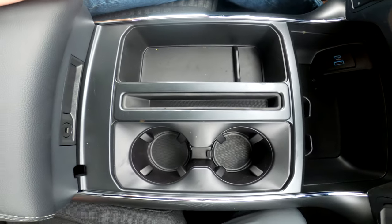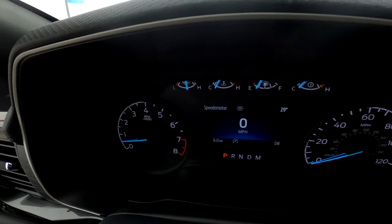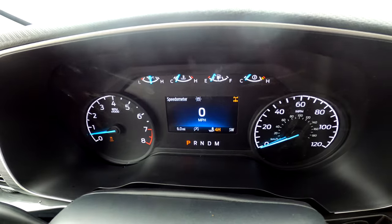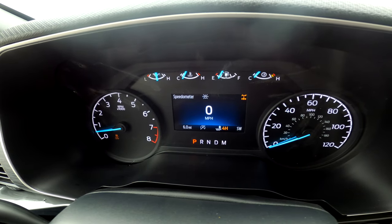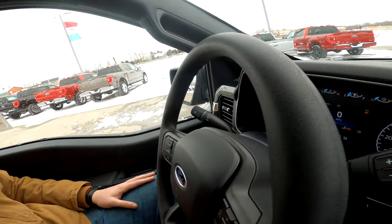Moving to the instrument panel, on this XL you have the 4.3-inch instrument cluster. You're going to get seven different drive modes — you can cycle through them to determine which is best for your conditions. Those are the standout features in the XL, so now let's go take a look inside the XLT.